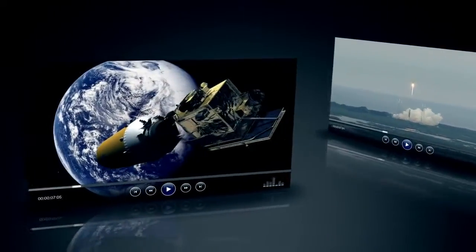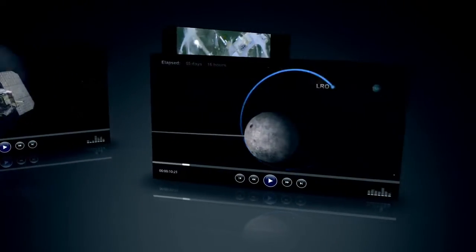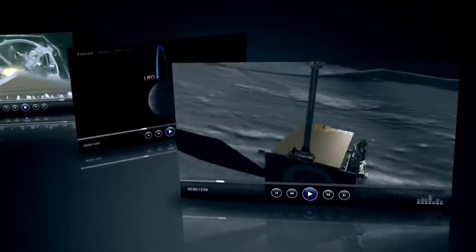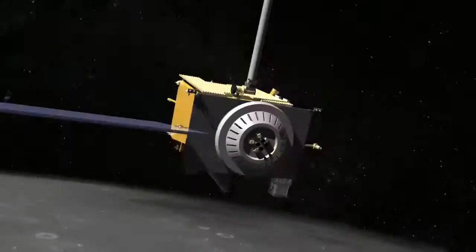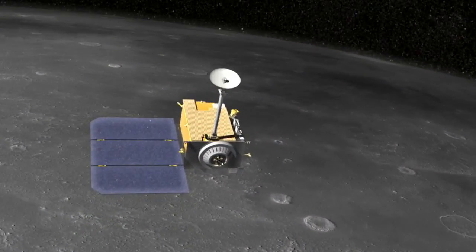The Lunar Reconnaissance Orbiter has been orbiting the moon since 2009, and during this time, NASA videos have explored numerous aspects of the spacecraft. But one question keeps popping up: how do you drive that thing?